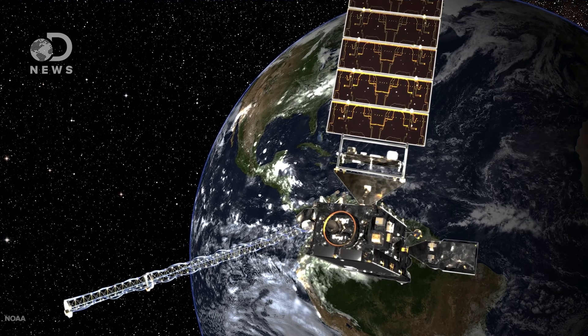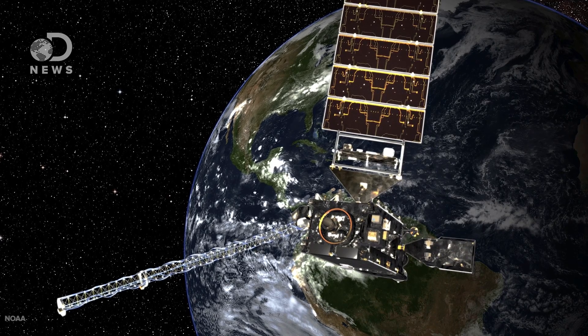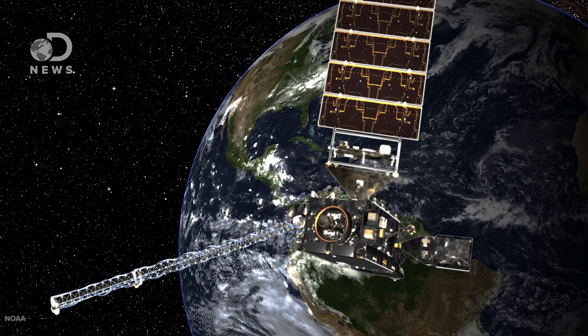The GOES-16 is also faster, providing an image of an area the size of the United States every five minutes. NOAA is pretty excited, calling it the most sophisticated technology ever flown in space to predict severe weather on Earth. So hopefully now I'll be able to actually trust the weather forecast on my phone.